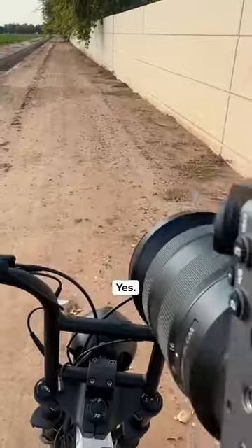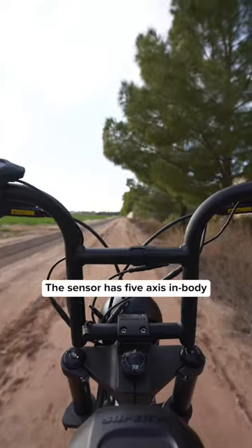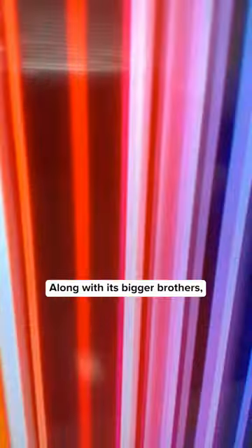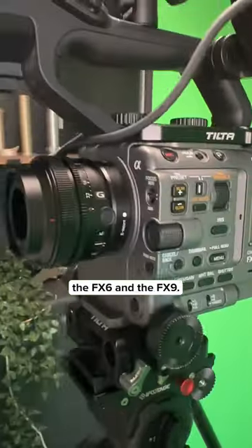Does it have IBIS? Yes. The sensor has 5-axis in-body image stabilization. Is it Netflix approved? Yes, along with its bigger brothers, the FX6 and the FX9.